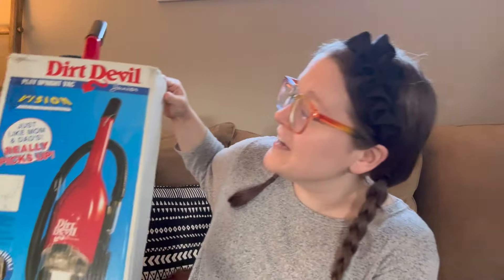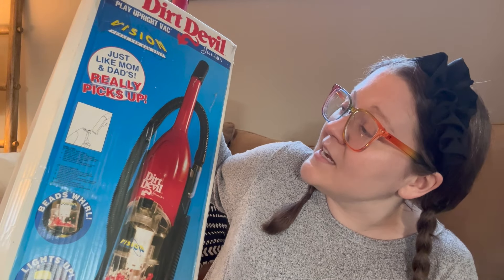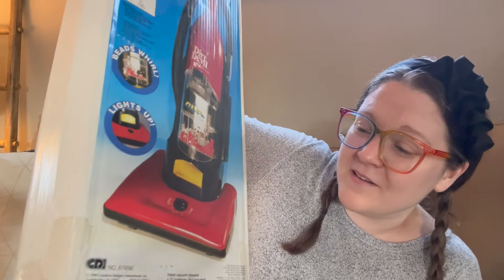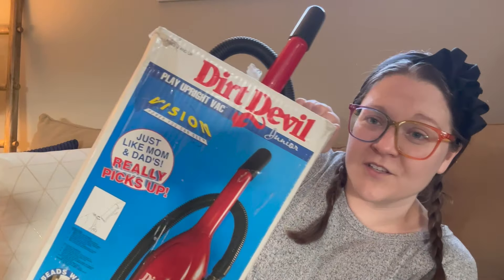A lot of what he gave me he kept in the original boxes and was just really careful with everything. This is a Dirt Devil Junior — it says 'Just like Mom and Dad's,' it really picks up, the beads whirl and light up, it really cleans. And here's the box with the Dirt Devil inside. I do have a niece and nephew of the perfect age for some of this stuff, so I'll be keeping some of it for them.